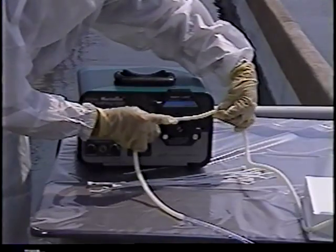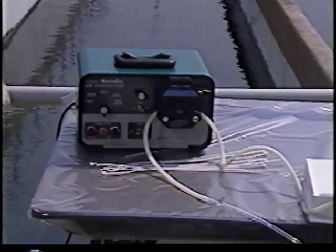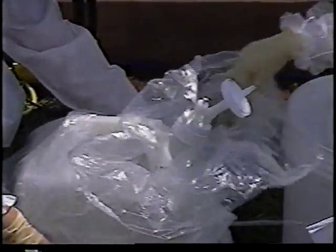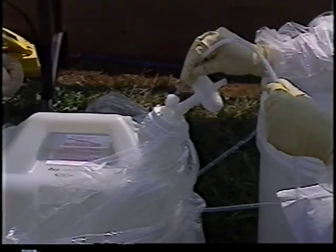As with all sample collection efforts, it is recommended that field blanks be taken with every sampling event. Blank reagent water should be collected into sample bottles through the sample collection tubing using clean sampling techniques identical to those used for the collection of actual samples. The importance of field and equipment blanks as a tool for evaluating sources of contamination cannot be overemphasized.